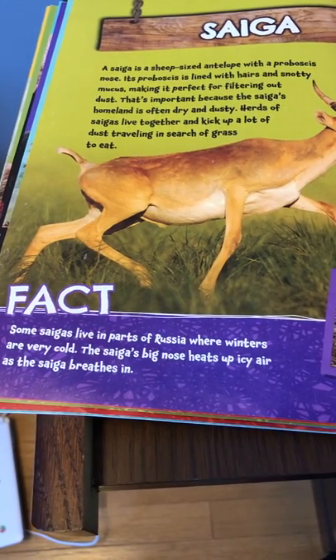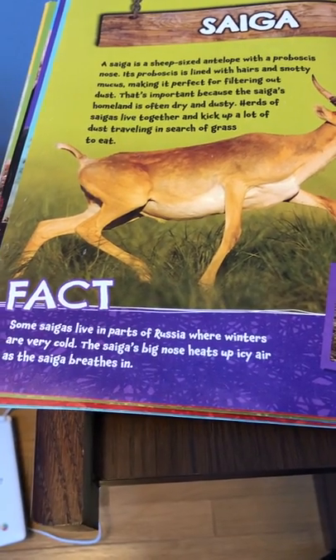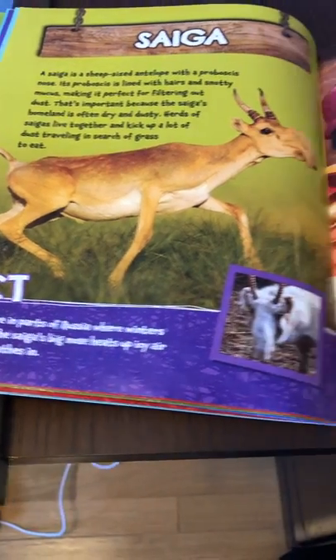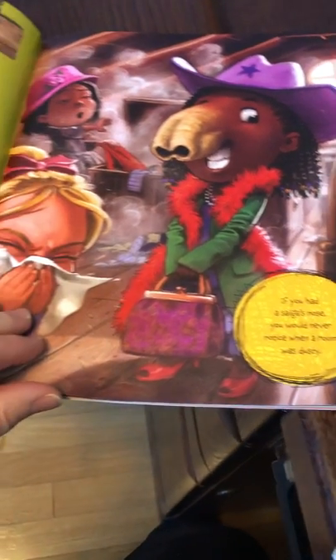Some saigas live in parts of Russia where winters are very cold. The saiga's big nose heats up icy air as the saiga breathes in. If you had a saiga's nose, you would never notice when a room was dusty.